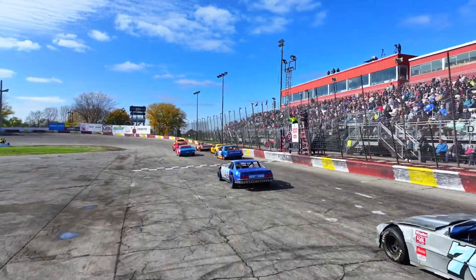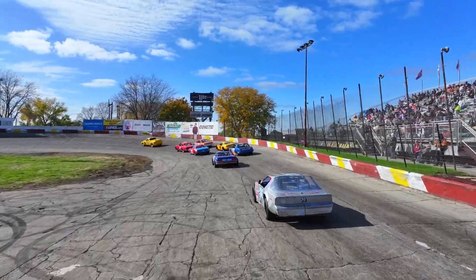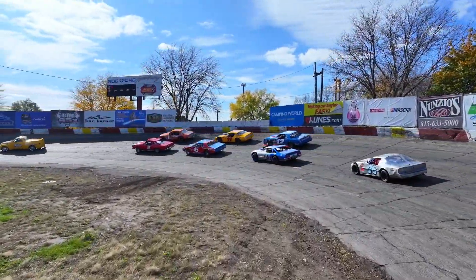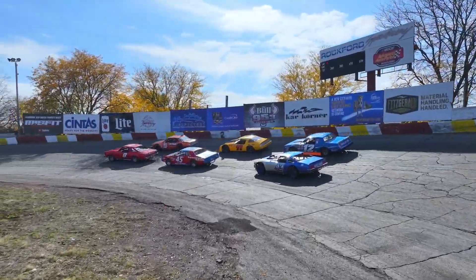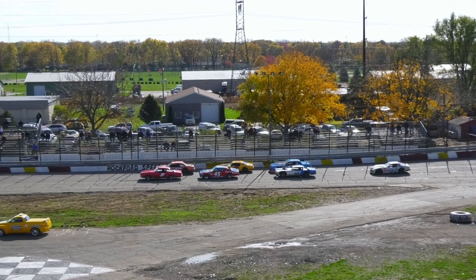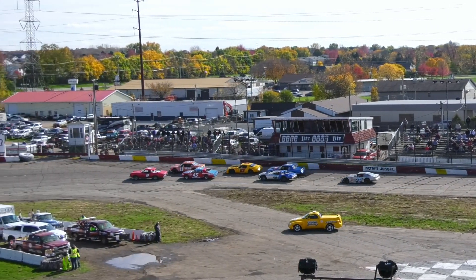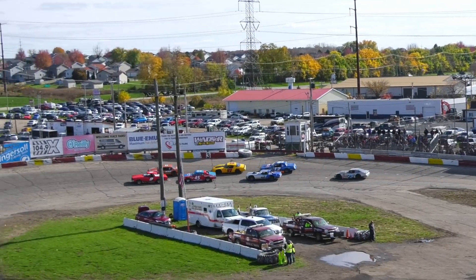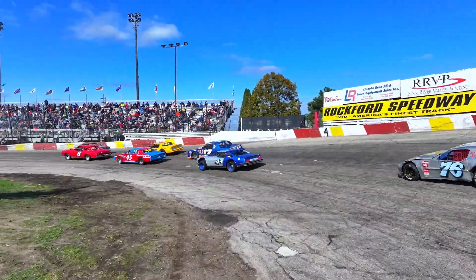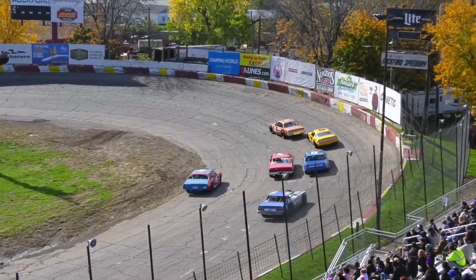Bradley Butler and the 11 of Brian Ashmore on the front row. 10 laps for your vintage race. If I was a betting man, I'd watch the 12 — that car won the National Short Track Championship in the sportsman division here a couple of weeks ago with Austin Mason behind the wheel. And we are underway for the first vintage heat.